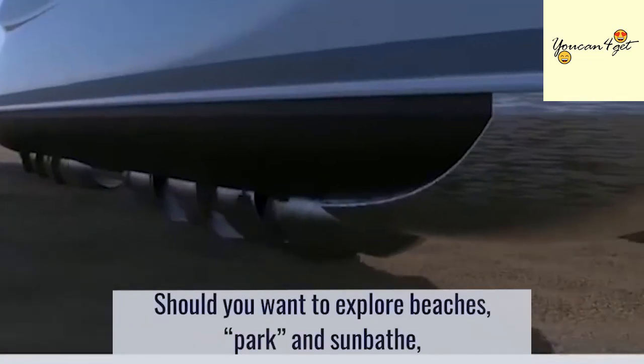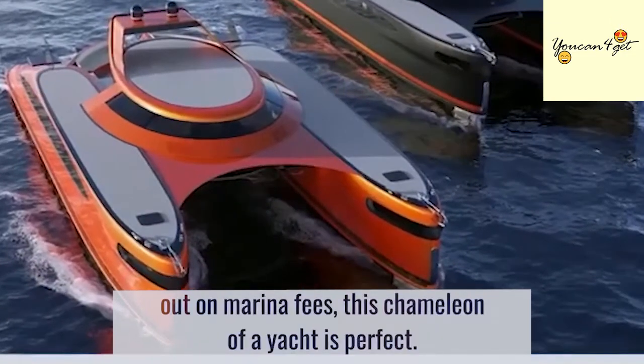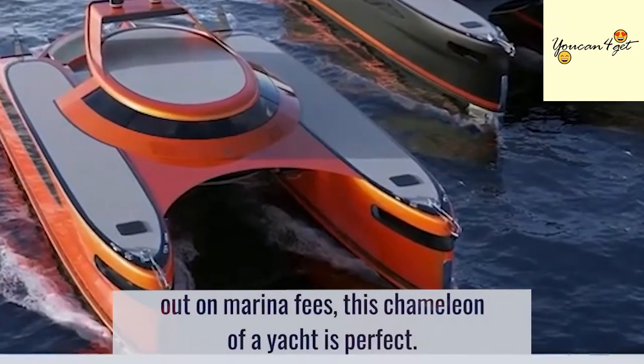Should you want to explore beaches, park and sunbathe, avoid bad weather and treacherous conditions at sea, or skip out on marina fees, this chameleon of a yacht is perfect.